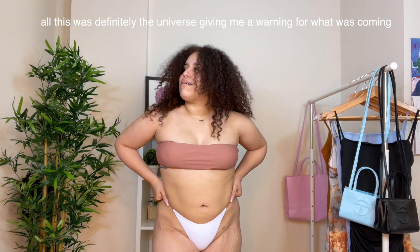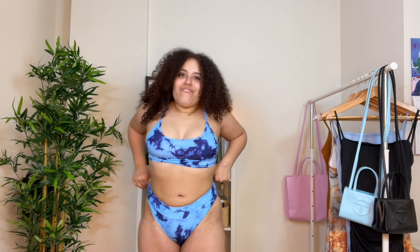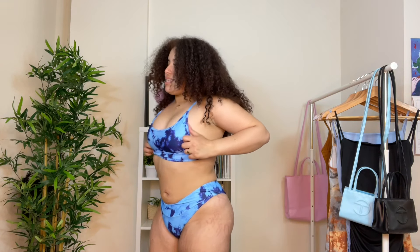Oh my god, my dog — I'm so sorry. Okay, finally something cute! Yes!